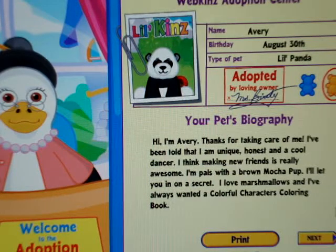Hi, I'm Avery. Thanks for taking care of me. I've been told that I'm unique, honest, and a cool dancer. I think making new friends is really awesome. I'm pals with a brown mocha pup. I'll let you in on a secret — I love marshmallows, and I've always wanted a colorful character's coloring book.